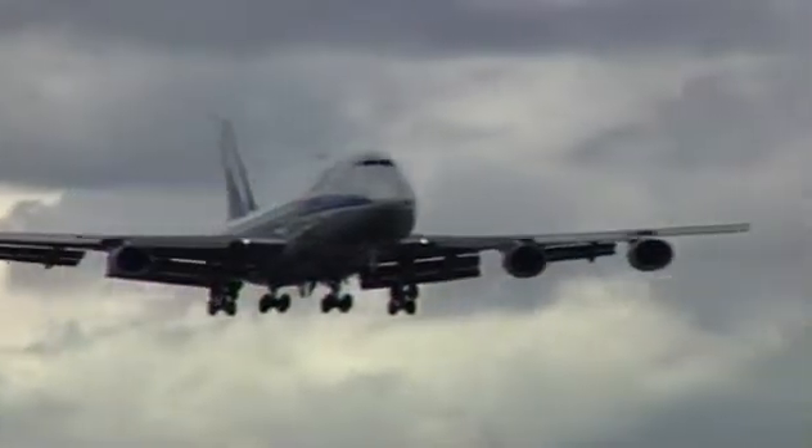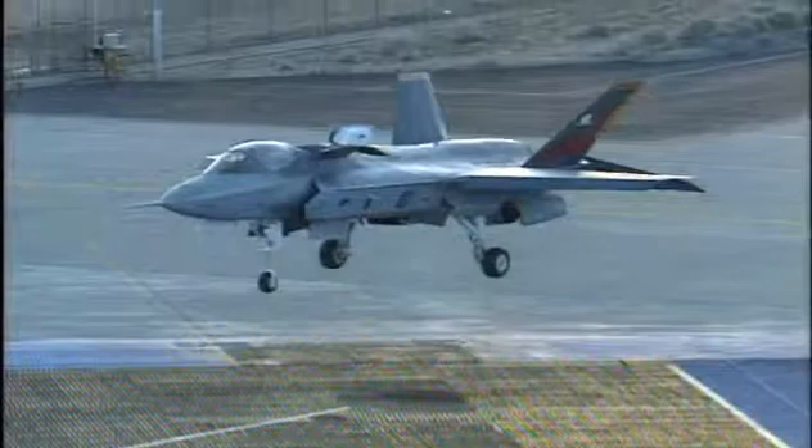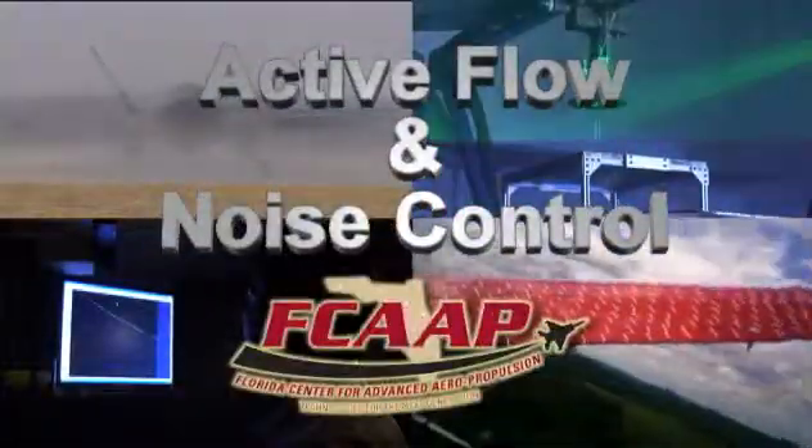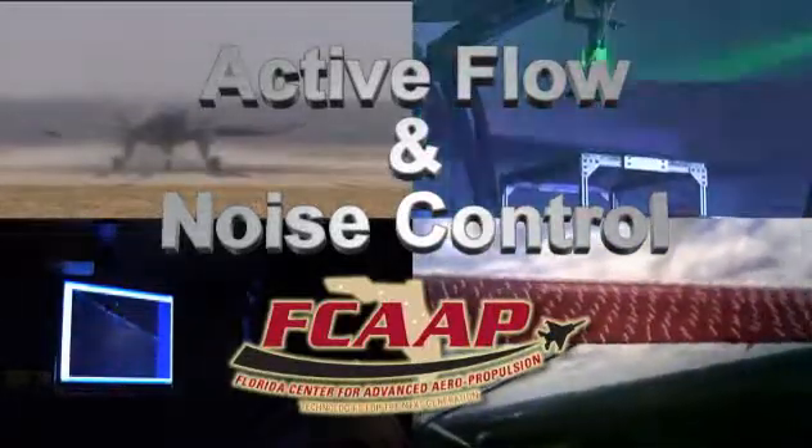Enhanced aircraft efficiency and reduced aircraft noise are two key aviation goals. They're the focus of research in active flow and noise control, or AFNC, underway at the Florida Center for Advanced Aeropropulsion.